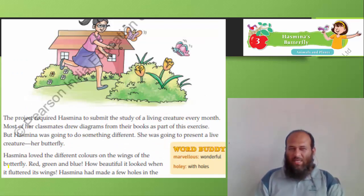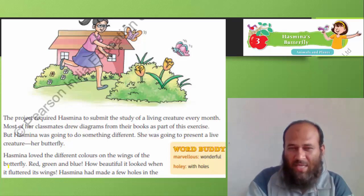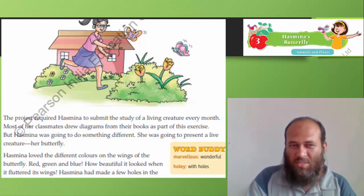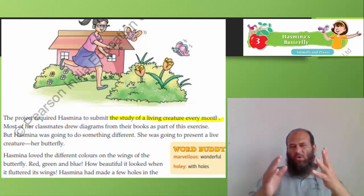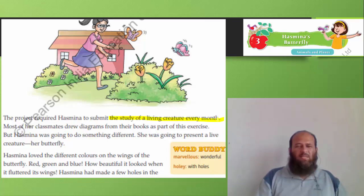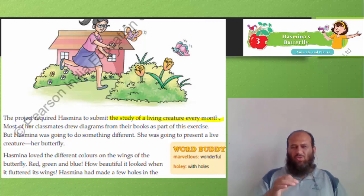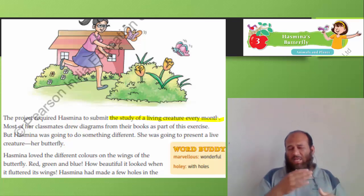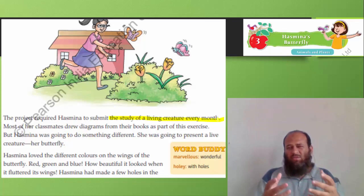The project required Hasmina to submit the study of a living creature every month. So it was not about clipping wings — it was just the study of a living creature. Normally, projects are done only once and then left behind. But from now, try to improvise your own projects — make a first version, then improve it, then improve it again, and study the science behind it. Don't just do it as a do-it-yourself activity.